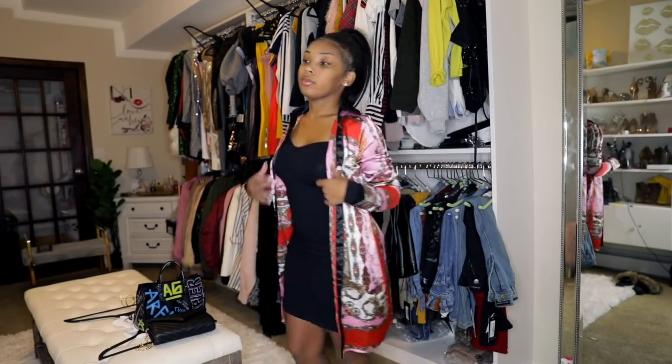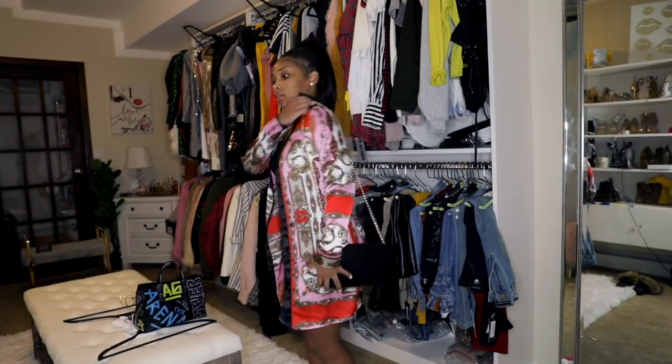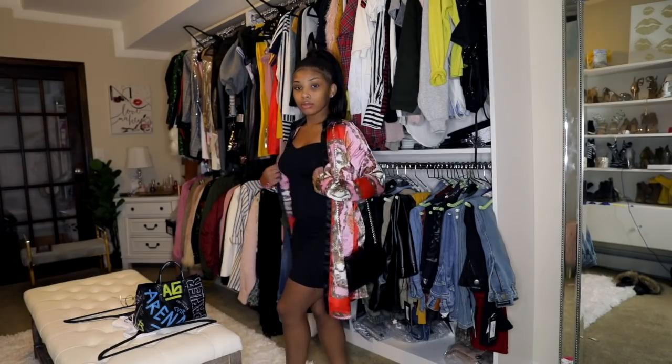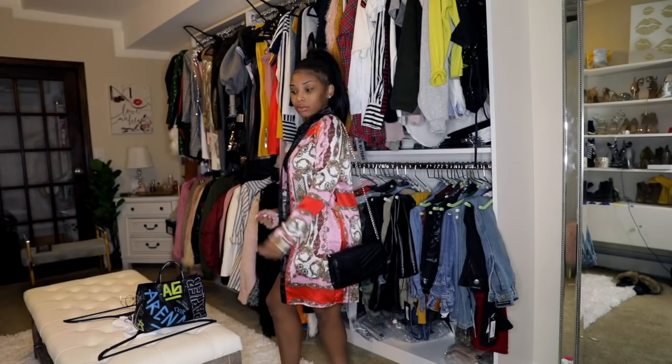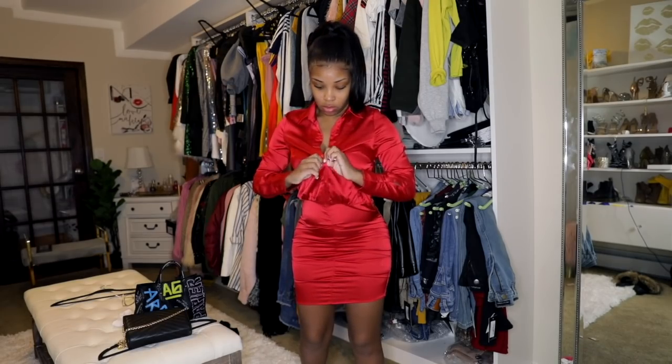That's the joy of Pretty Little Thing — you could switch it up, make it sexy, or wear it like 10 different ways. This purse is also from Pretty Little Thing.